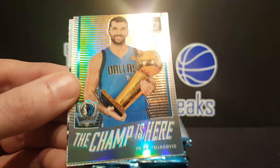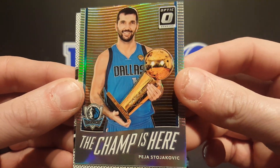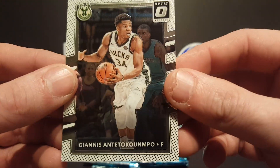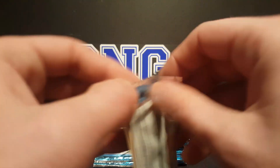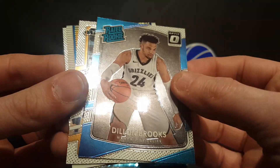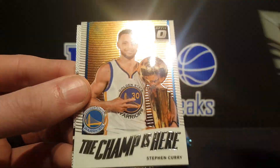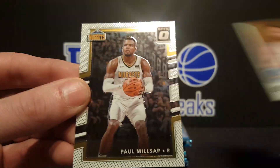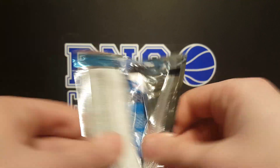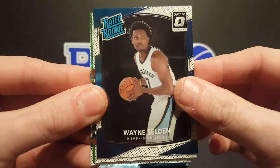Marquise Chris, got a Peja — champ is here — holo. Look at that guy, I forgot he was on that 2011 team. And Giannis — this one felt weird. Dylan Brooks rated rookie, Rudy Gobert, champ is here Stephen Curry, and Paul Millsap. Looks like we got a Wayne Selden rated rookie.